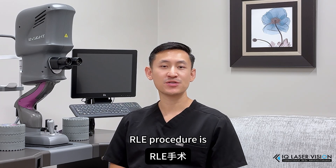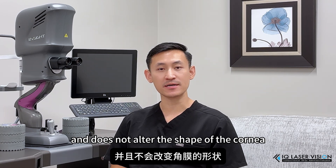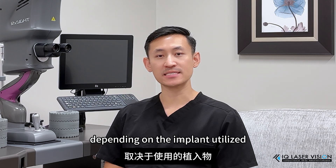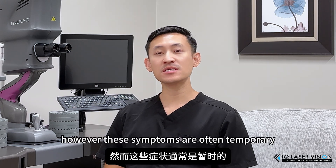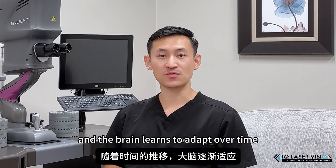Unlike LASIK, the RLE procedure is less invasive to the corneal nerves and does not alter the shape of the cornea. Studies have shown that RLE does not contribute to or cause dry eye symptoms. However, depending on the implant utilized, some patients may notice glare and halos around lights, most noticeable at nighttime. However, these symptoms are often temporary and the brain learns to adapt over time.